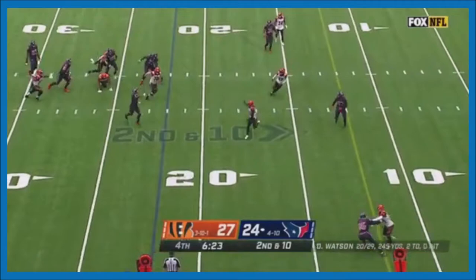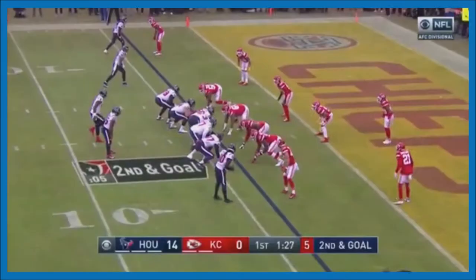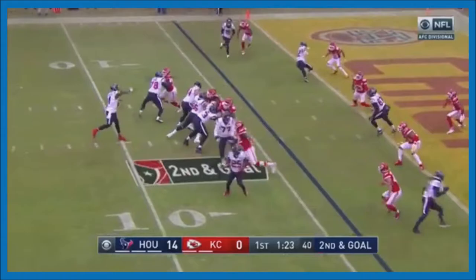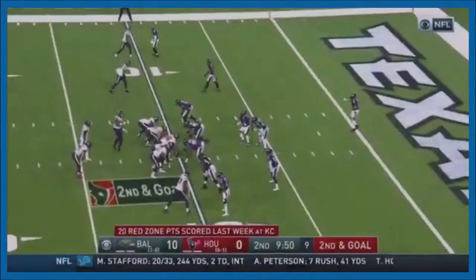A perfect pass inside the 10, pushing his way to the one — we like this play. Out of the gun on second and goal, across the middle, Watson throwing to this side of the field — touchdown! Extra blockers, fake to Johnson, throwing into the end zone.